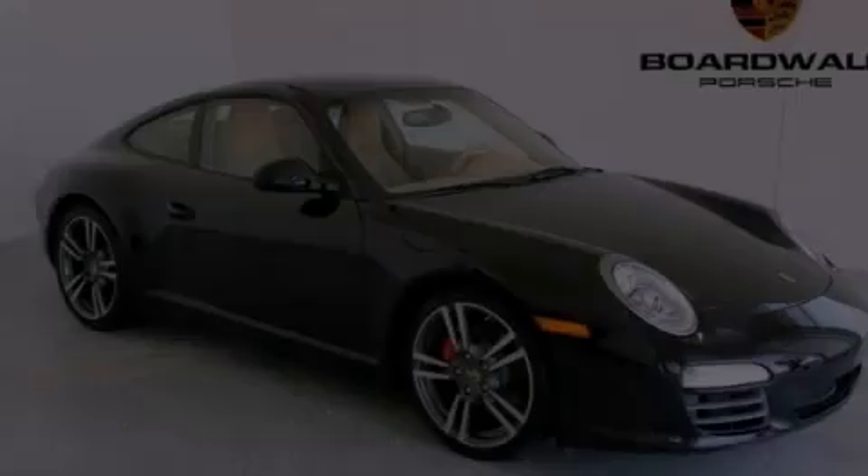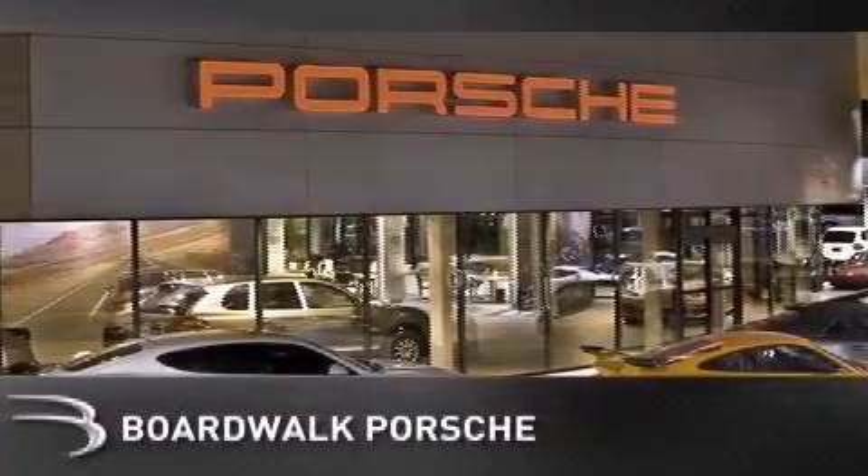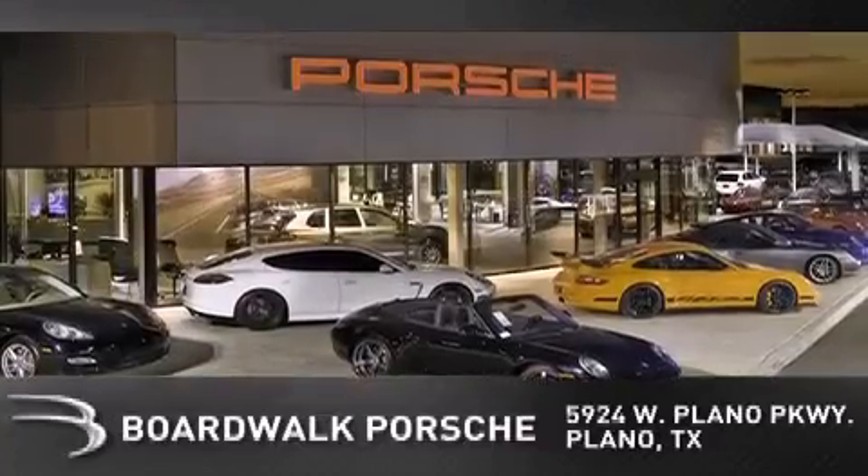Contact us today to arrange your test drive. Boardwalk Porsche is conveniently located at 5924 West Plano Parkway in Plano. Come experience the Boardwalk difference today.